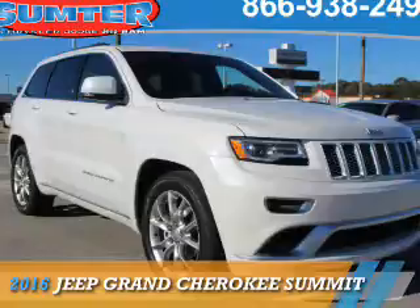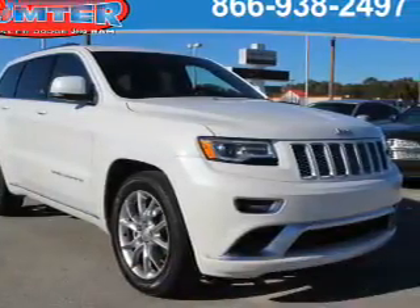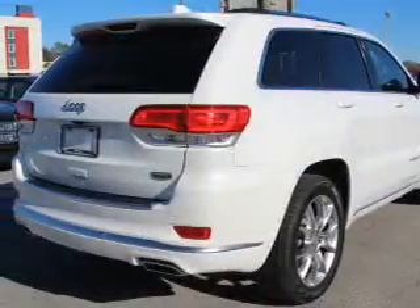Presenting the 2016 Jeep Grand Cherokee. It's powered by a 3.6 liter, 6-cylinder engine and an automatic transmission.